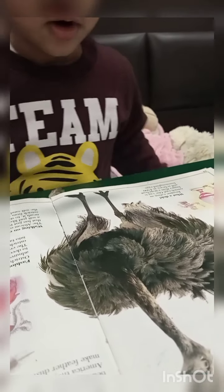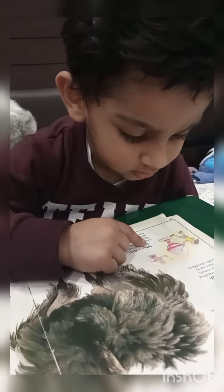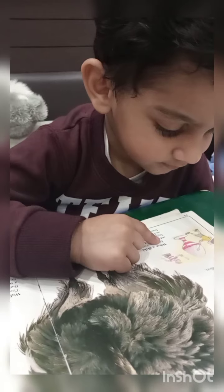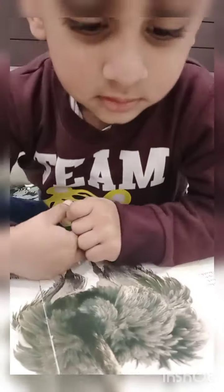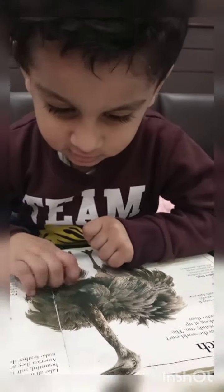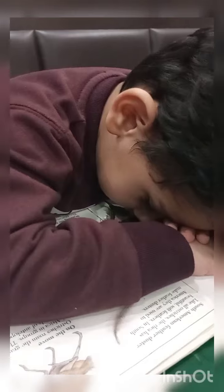Big ostrich. A big ostrich. Ostrich. I love this. This is ostrich's egg. So big egg. It's so fluffy. It's so fluffy. What are you doing with the ostrich? Ostrich. Look, one ostrich, two ostriches. I think you really like ostrich.